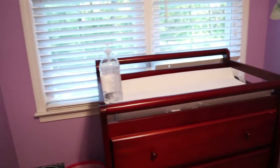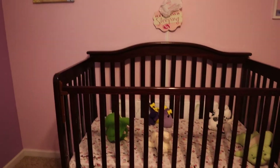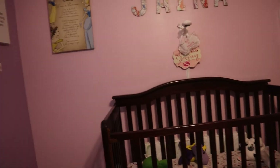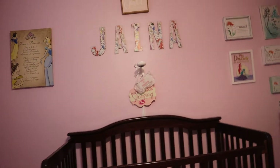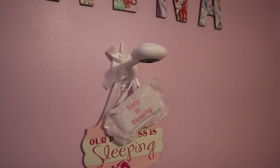This is our baby changing station — it's very nice, we got it off Amazon. We got the crib secondhand but it works perfectly and kind of matches the room and the colors.